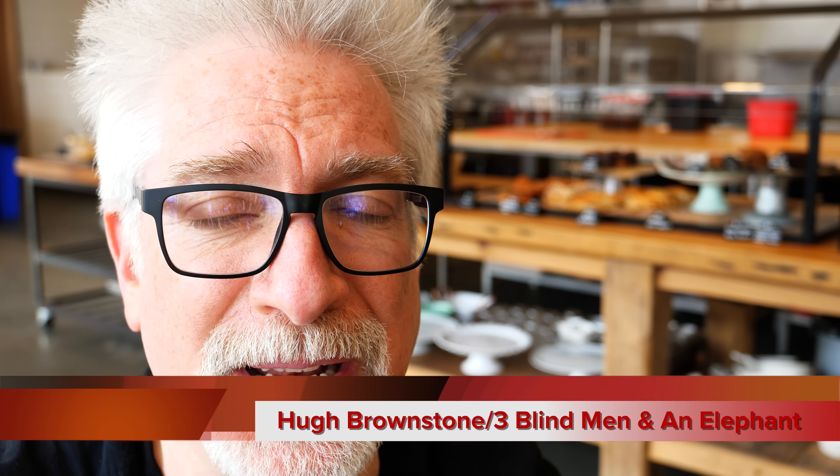Hey everybody, Hugh Brownstone for Three Blind Men and an Elephant. This is the second in a bite-sized chunk of videos. I'm trying to get one done every day for the next week, as I have a press version of the GH5, which I believe is the same as the production version at this point, since we're only a week away from shipping here in the United States.